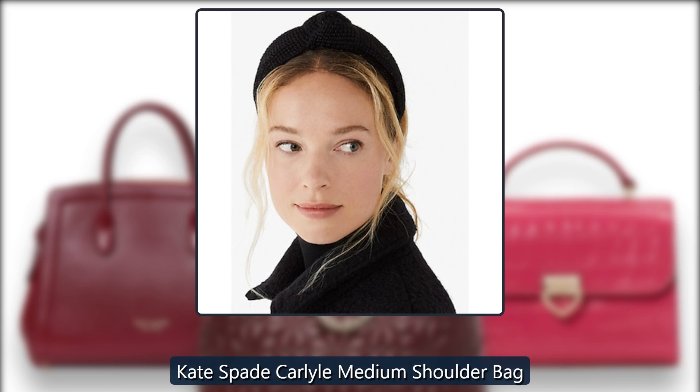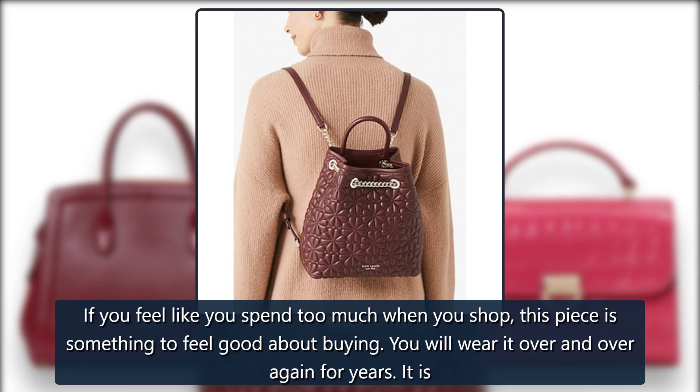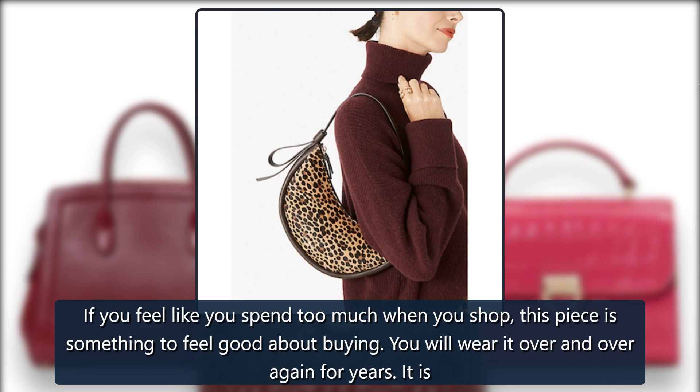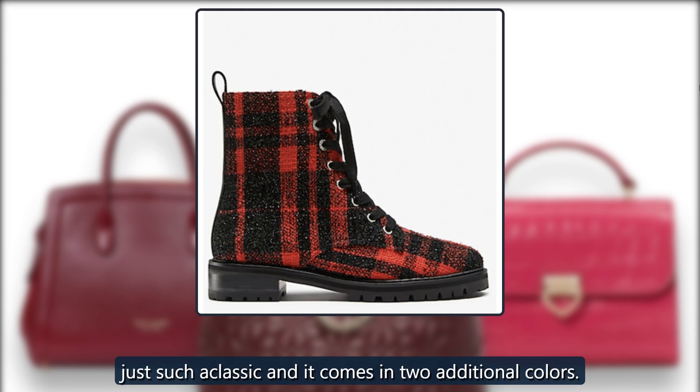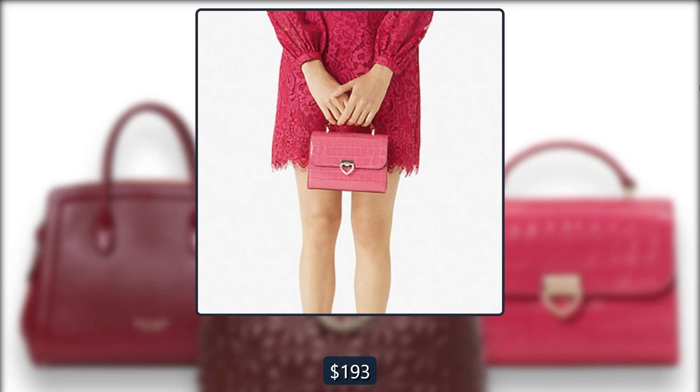Kate Spade Carlyle Medium Shoulder Bag. If you feel like you spend too much when you shop, this piece is something to feel good about buying. You will wear it over and over again for years — it's just such a classic, and it comes in two additional colors. Originally $302, now $193 at Kate Spade.